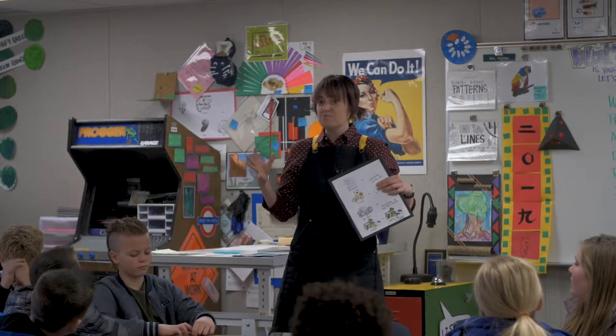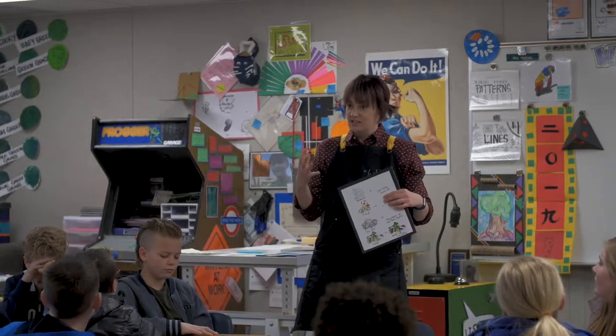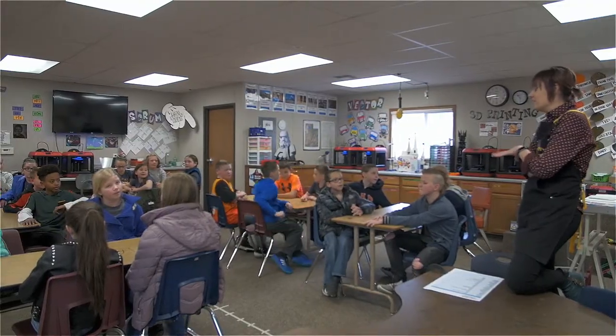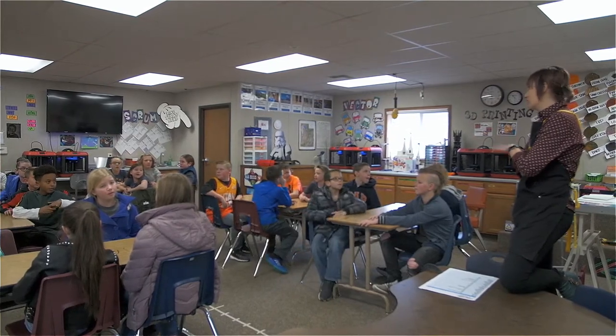One method that was out there was having them fill out a form — tell me on this worksheet what it is you were able to complete. But I didn't like that because I found suddenly their passion project became filling out this worksheet project. It took the passion out of their project. So I started researching what other companies do to make sure their employees are on task, and I came across what's called the agile methodology.